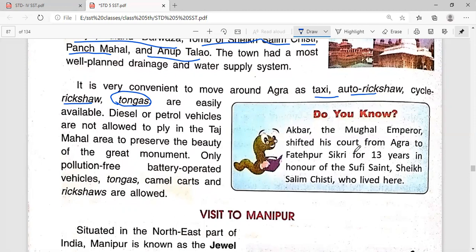Do you know that Akbar, the Mughal emperor, shifted his court from Agra to Fatehpur Sikri for 13 years, in honor of the Sufi saint Sheikh Salim Chishti who lived here?